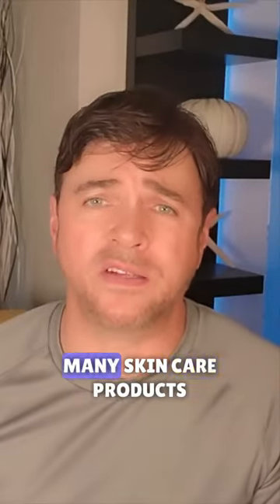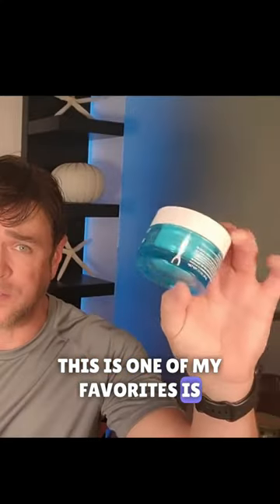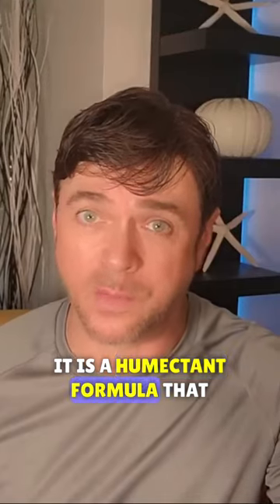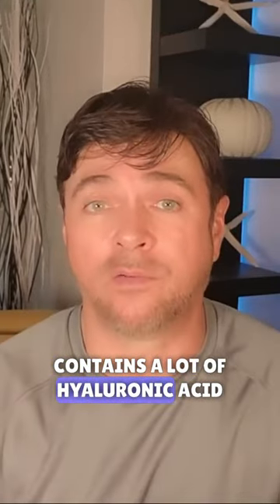Hyaluronic acid is in many, many skincare products. This is one of my favorites — this is Neutrogena's Hydro Boost Water Gel. It is a humectant formula that contains a lot of hyaluronic acid.